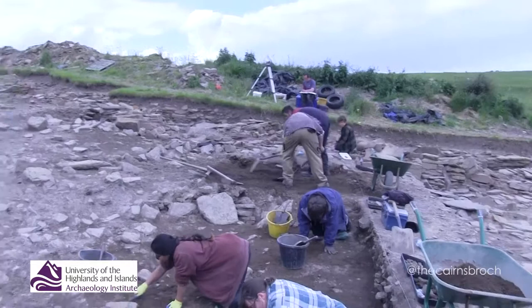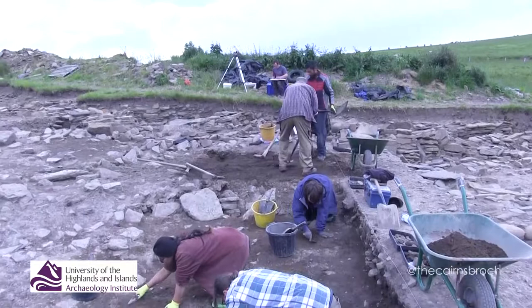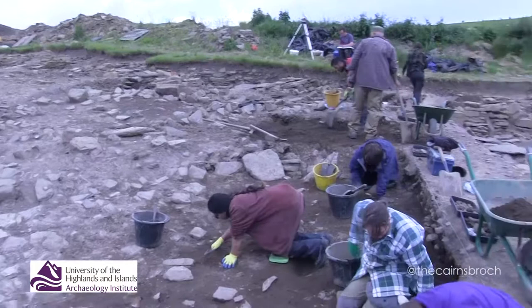This is a trench that's only really been on the go since last season. We didn't do too much work in it last season, but we've done an awful lot more excavation in here this season. Despite our desire to encounter these extramural buildings — effectively the village buildings outside the Broch — it's actually been a little bit frustrating.